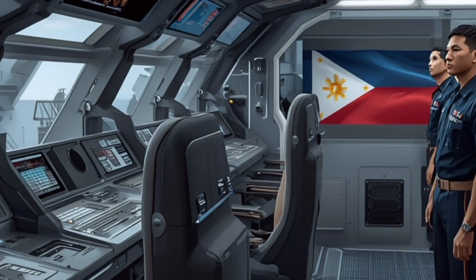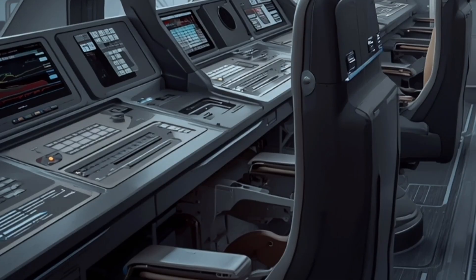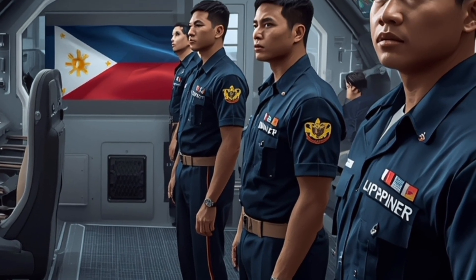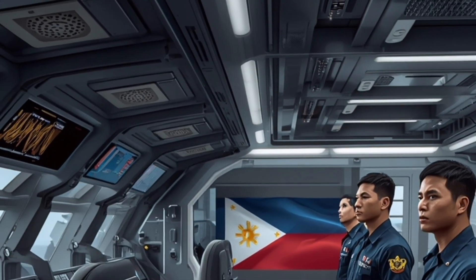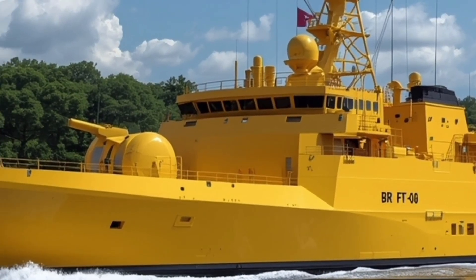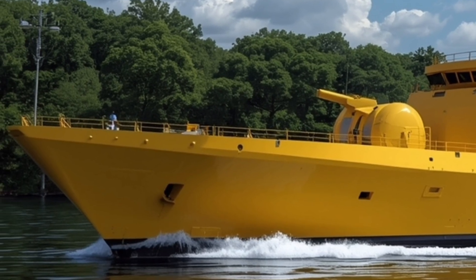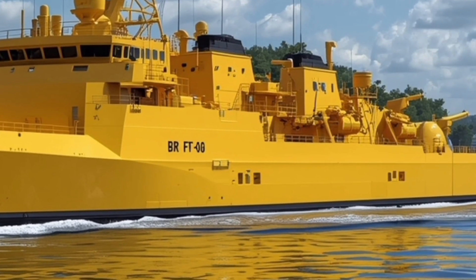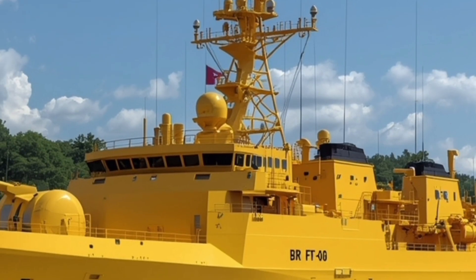These elements together create a vessel that is not only powerful, but also resilient and intelligent in defense. The BRP Miguel Malvar represents a major step forward in the Philippine Navy's modernization efforts, embodying the shift from older refurbished ships to advanced purpose-built platforms. It's part of the Jose Rizal-class lineage but with notable upgrades, particularly in combat systems integration, automation, and endurance. It benefits from an improved propulsion layout, enhanced radar systems, and upgraded weapons compatibility, making it one of the most capable ships in the Navy's history.